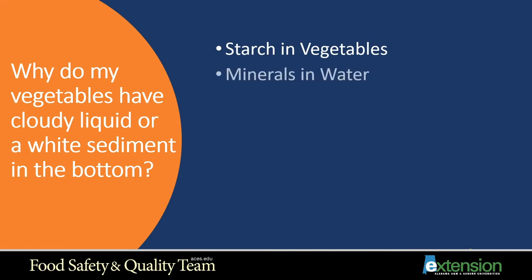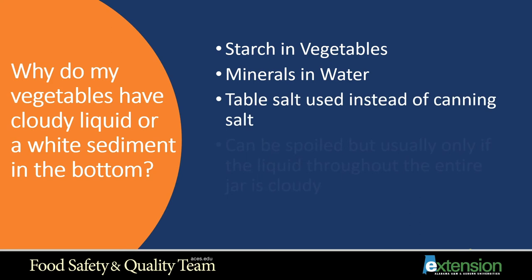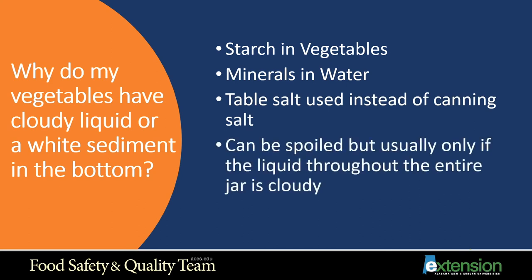Why do my vegetables have cloudy liquid or a white sediment in the bottom? Starch in the vegetables will often cause white sediment. Minerals in your water — whether city or well water — can cause cloudiness, especially with hard water. Table salt used instead of canning salt is another cause. You want to use canning salt, sea salt, or pink Himalayan salt — anything that is a pure salt without an anti-caking additive like table salt has. Usually food is only spoiled if the liquid throughout the entire jar is cloudy.